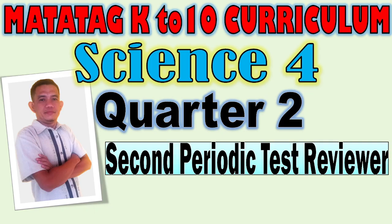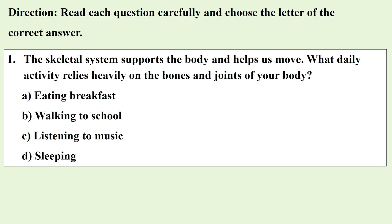Matatag K210 Curriculum Science 4, Quarter 2 Second Periodic Test Reviewer. Read each question carefully and choose the letter of the correct answer.